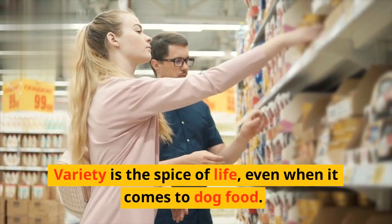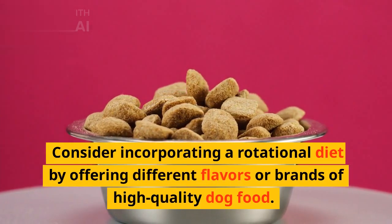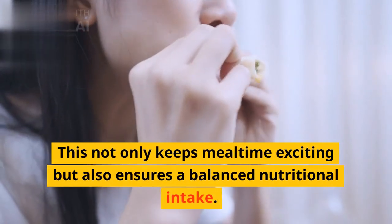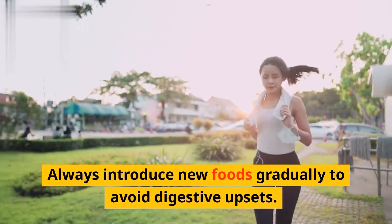Variety is the spice of life, even when it comes to dog food. Consider incorporating a rotational diet by offering different flavors or brands of high-quality dog food. This not only keeps mealtime exciting but also ensures a balanced nutritional intake. Always introduce new foods gradually to avoid digestive upsets.